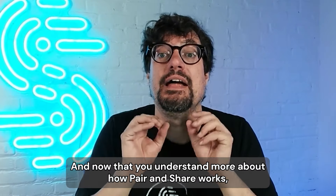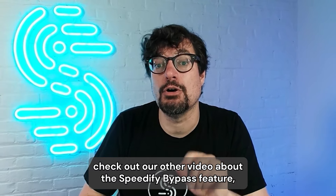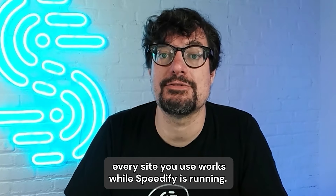That's it. I hope it helps. Now that you understand more about how pair and share works, check out our other video about the Speedify bypass feature, where we explain how we can help you make sure that every site you use works while Speedify is running.